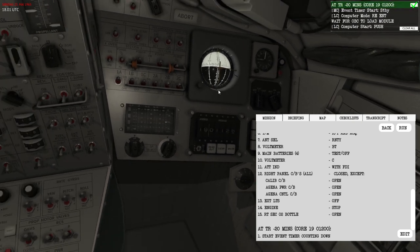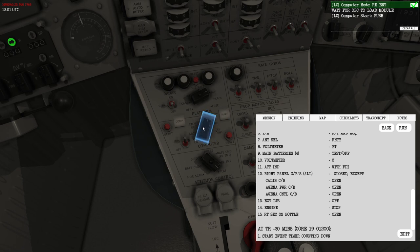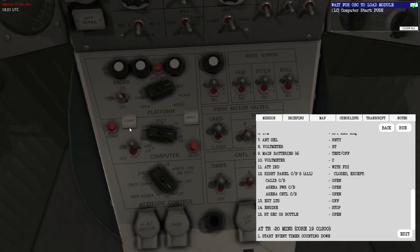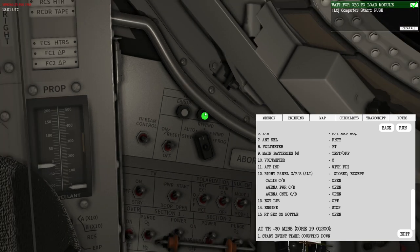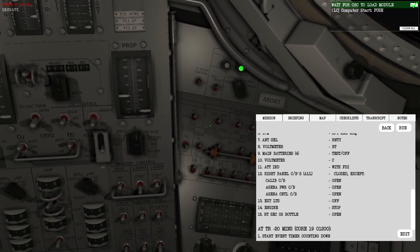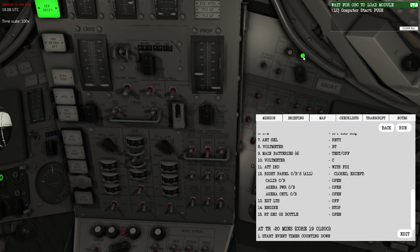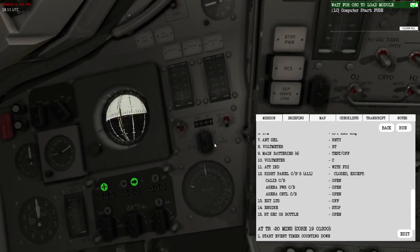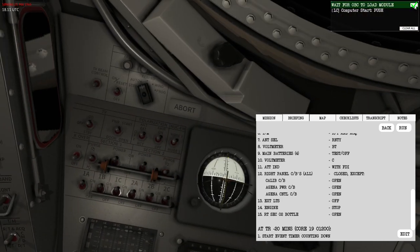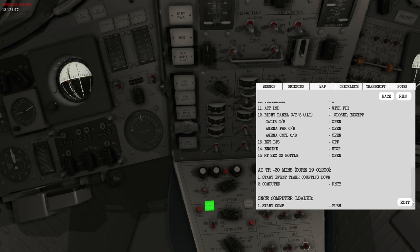With the event timer running, I'll change our computer mode to re-entry. Notice the comp light is off, and the green light on the auxiliary tape system is green — meaning it's playing and loading data. The computer is unavailable during this time. I'll time skip those 10 minutes. Once the green light extinguishes, loading is complete. That leaves about eight minutes to prepare the rest for the retro burn. Starting the computer — everything is fine. That's the end of the first checklist.